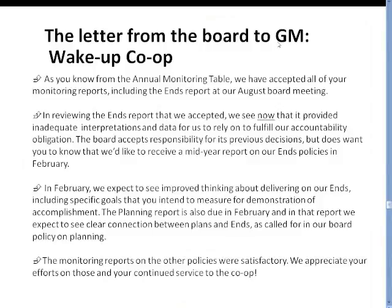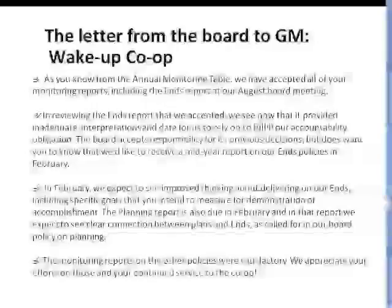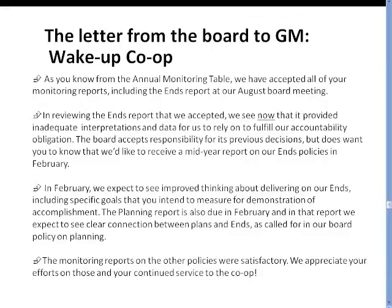When the board went into executive session, it realized that actually the table didn't represent how the board understood the GM or the co-op's performance to date. As they began to discuss it, they realized they had accepted reports that they should never have accepted. They saw that the ends report didn't have adequate interpretations and the data wasn't sufficient. So the board in this letter to the general manager at Wake Up Co-op is saying: we accept responsibility for approving those ends reports, but in the future we intend to pull up our socks and we'd like you to give us more rigorous monitoring on the ends so that we can take this more seriously.